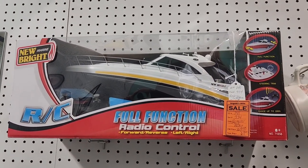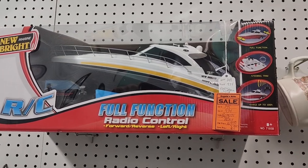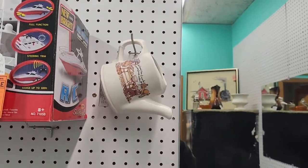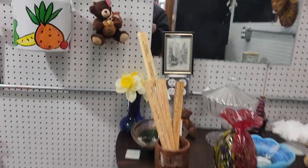I went online to try to find it and you can find them but you can't buy them. So I don't know — I had $69 on it, seems like a good deal to me. Teapots, teddy bears, some rulers. So this is my new room.